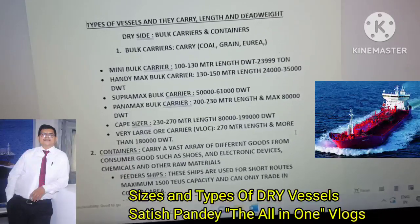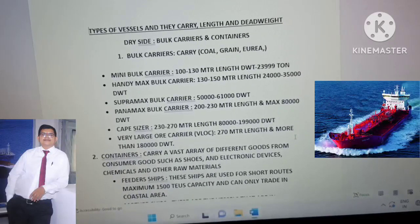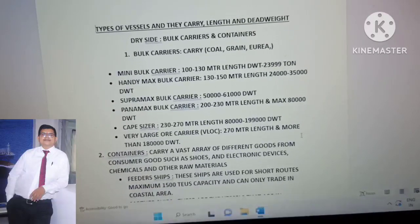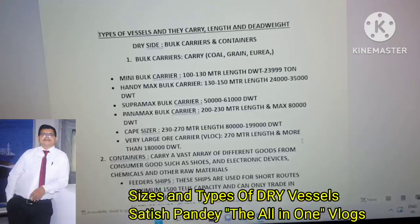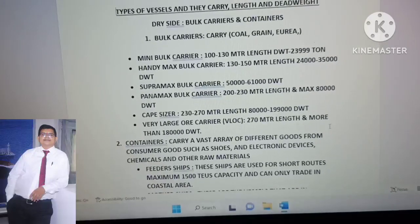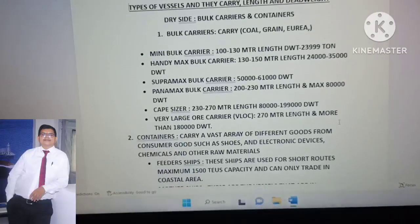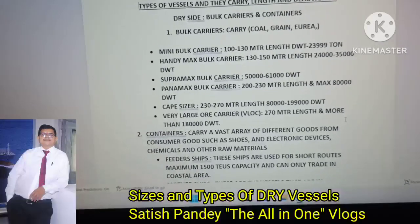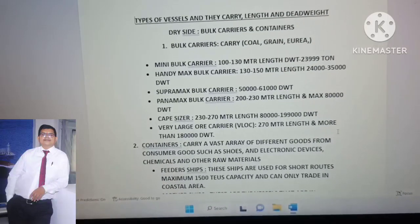Supramax bulk carriers have a dead weight of 50,000 to 61,000 tonnes. Panamax bulk carriers are 200 to 230 meters in length with a maximum dead weight of 80,000 tonnes. Capesize bulk carriers are 230 to 270 meters in length with a dead weight of 80,000 to 199,000 tonnes. Very Large Ore Carriers, or VLOCs, are 270 meters or more in length, with more than 180,000 dead weight tonnes.